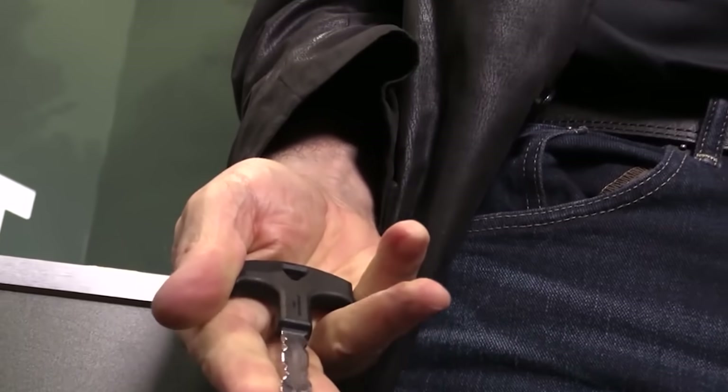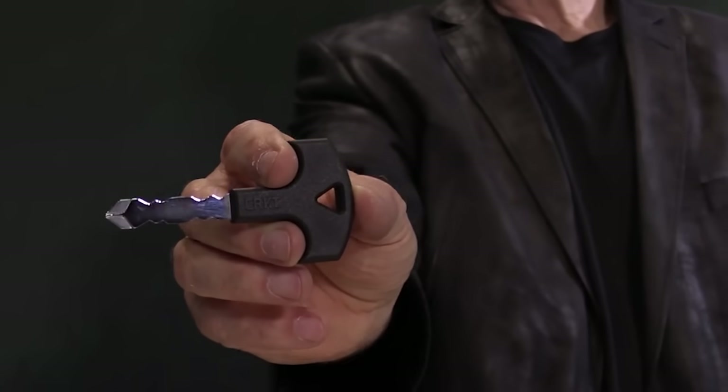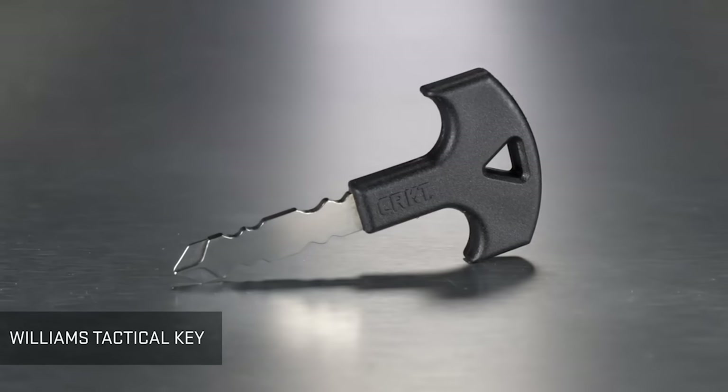It's made of 3CR13 stainless steel. The blade is 3 millimeters thick, and the overall length is 90 millimeters. The grip is made of glass-reinforced nylon. It weighs less than 32 grams, and the price is $11.